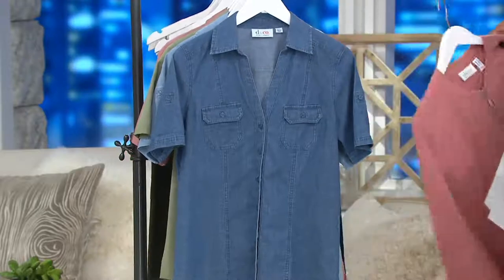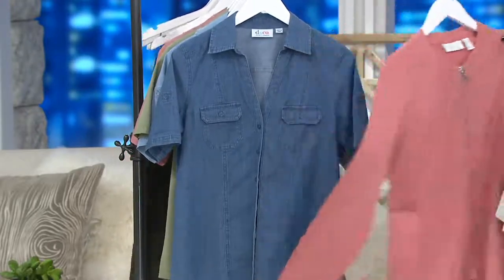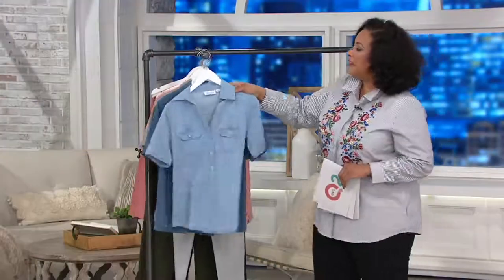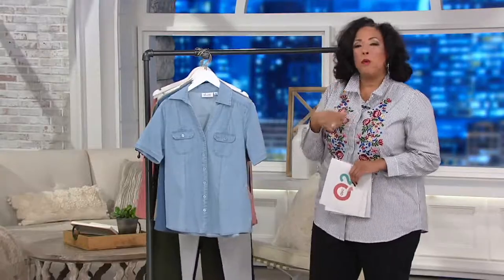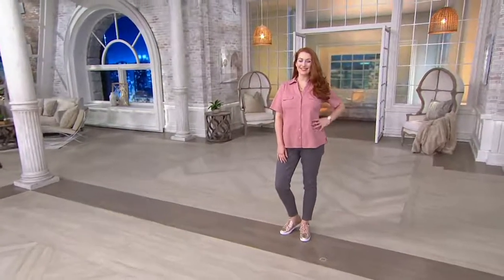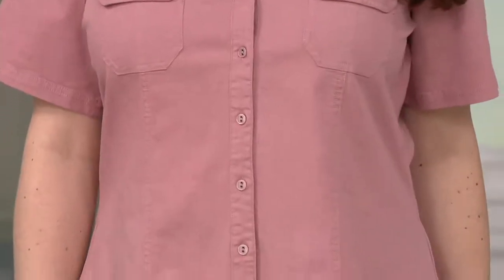We're going to talk about this cute little jacket coming up in just a moment — yes, you can layer it. But here's what you'll love: they've taken the idea of the camp shirt — a button-down with a pointed collar and short sleeves — and added that split V neck. Ordinarily you wouldn't have that, but I think it makes it more feminine, more updated and modern, while still giving you everything you love about the casual classic look of a camp shirt.